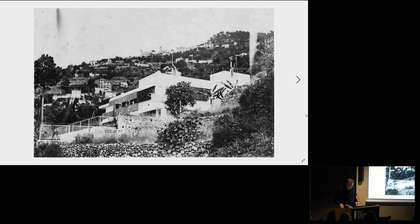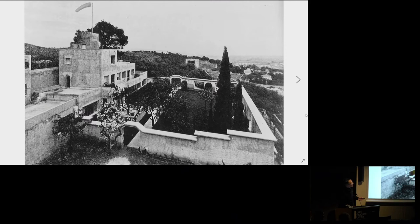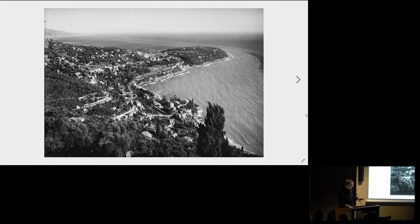Thank you very much, everyone. I have only 20 minutes to speak about this — it's a fantastic house and it's a complex house. I will try. You know that the house has been done by Eileen Gray and also by Badovici, for Badovici. They were not the first to do a house in the South of France — Manny Stevens had done one before — but she has done a house in the South of France and they have done a house in the South of France. It's a big difference.